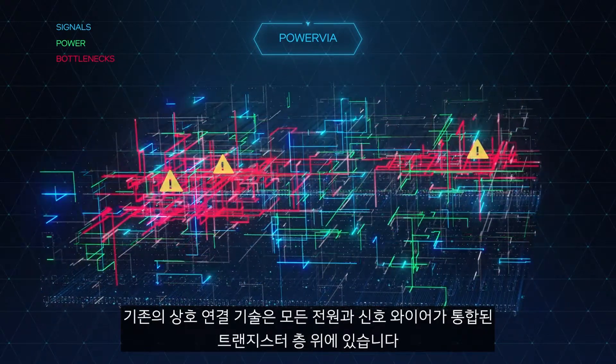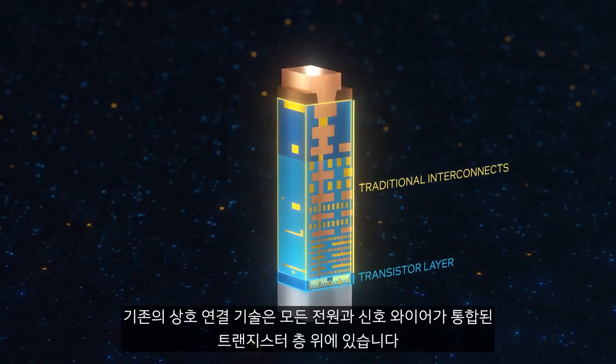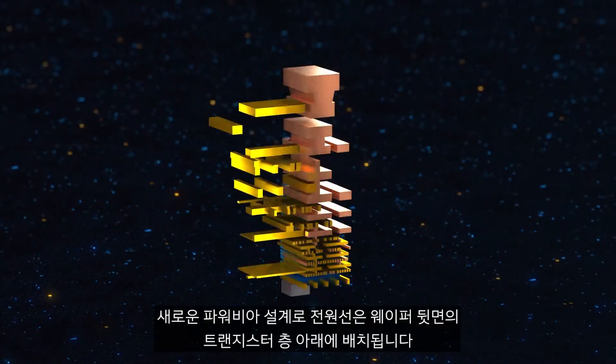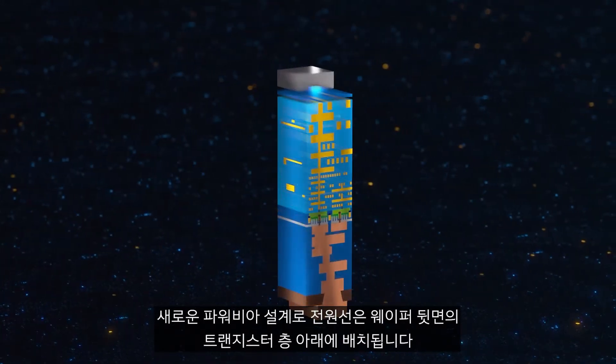Interconnect bottlenecks. Traditional interconnect technology sits on top of the transistor layer, with all of the power and signal wires integrated. With the new PowerVIA design, the power wires are placed underneath the transistor layer on the backside of the wafer.